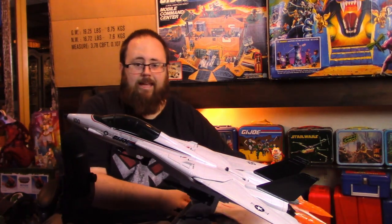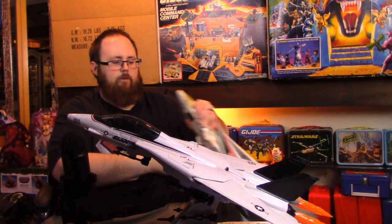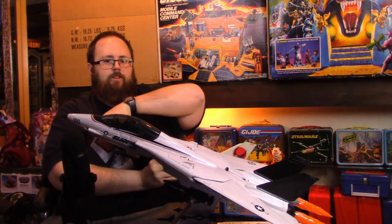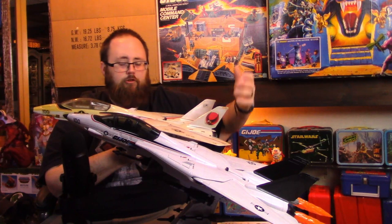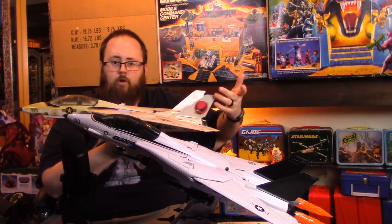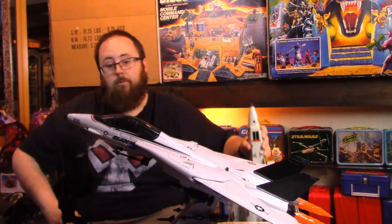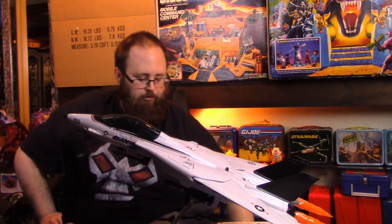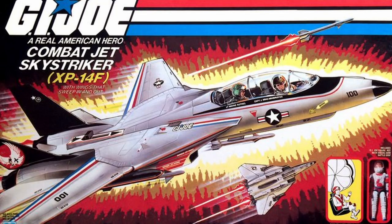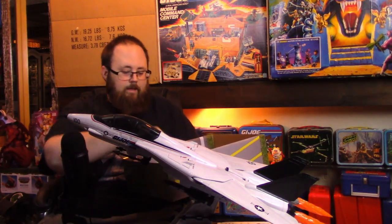One other thing you may notice is the color of the tail fins. The box art features black fins, but the toy came with gray fins. The HasLab Sky Striker actually came with both types of fins. To distinguish it from my original I went with the box art colors — black fins.